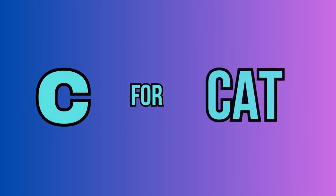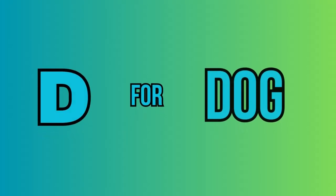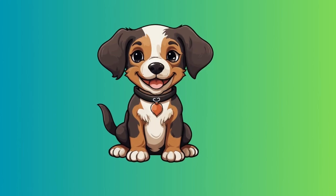C. For cat. This is a cat. D. For dog. This is a dog.